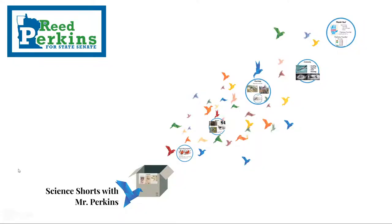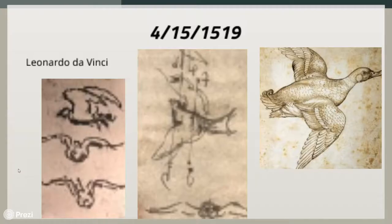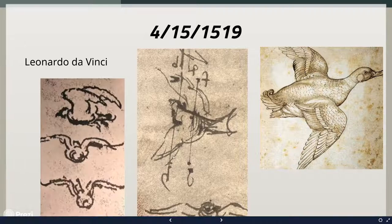Today's theme is very bird related. We always start with our birthdays. April 15th, 1519 is the birthday of Leonardo da Vinci. We know him for a lot of things — his paintings, the Mona Lisa and The Last Supper. Most notably, we know him as an engineer who designed bridges, and as an inventor. Specifically with that engineering and inventing, he was really fascinated with the idea of flight. He designed several flying machines, and because of that he had a lot of sketches of birds, both identifying what their wings were doing and just cool sketches in general.